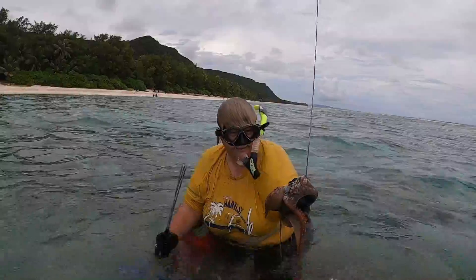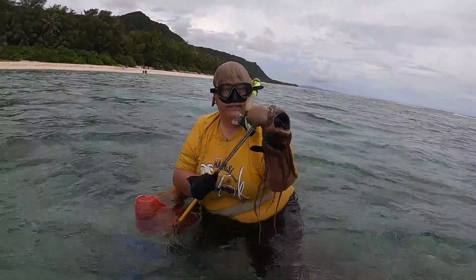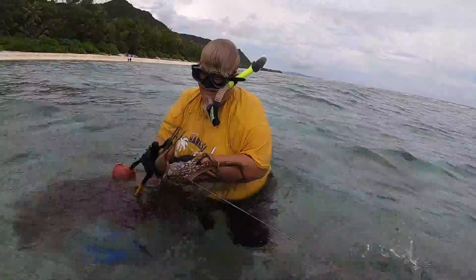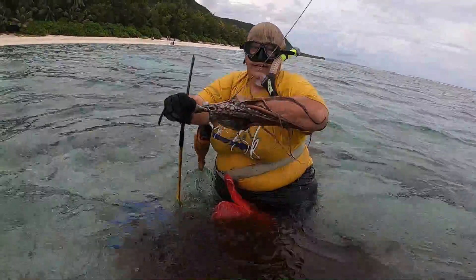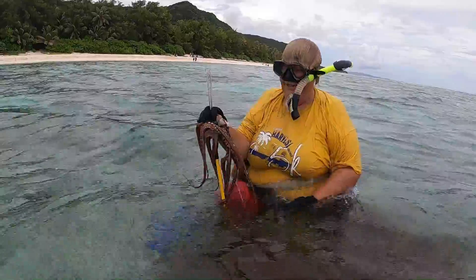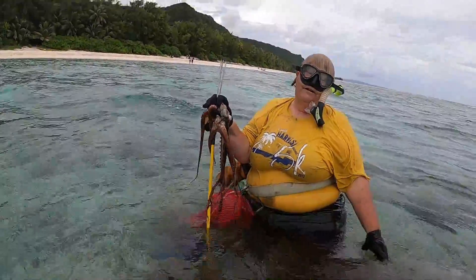I got him! There we go. Latching on! I thought I lost him!